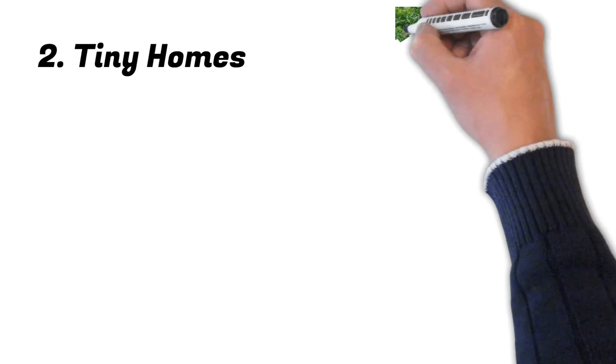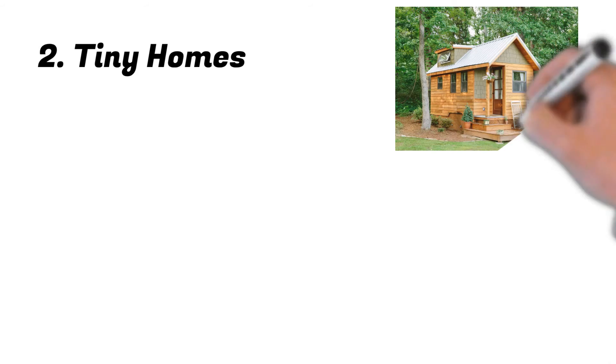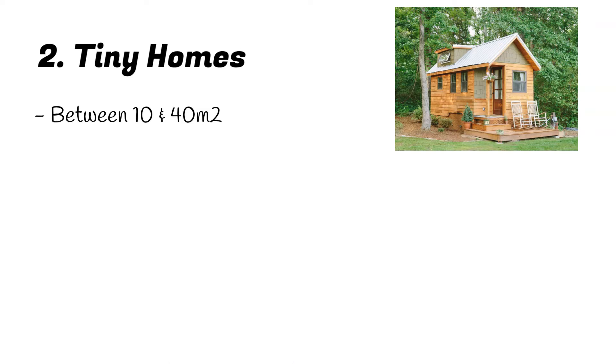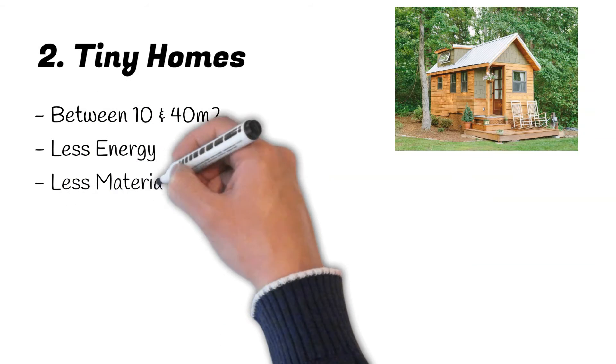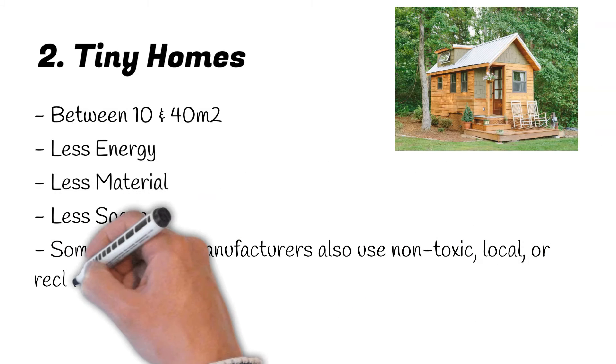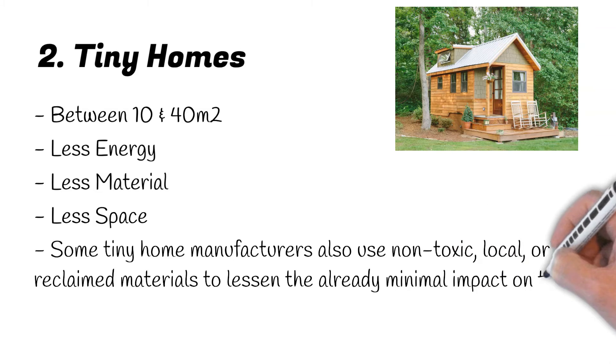Number 2: Tiny Homes. The tiny house movement has become one of the most well known eco home trends, and for good reason. They are an economical, environmental solution to living simply. A tiny home is usually between 10 and 40 square meters, although some can be a little larger or smaller. They can also be mobile, fitting on a trailer and able to be moved to different locations. Tiny homes use less energy, materials and space than the average size home. Some tiny home manufacturers also use non-toxic, local or reclaimed materials to lessen their already minimal impact on the planet.